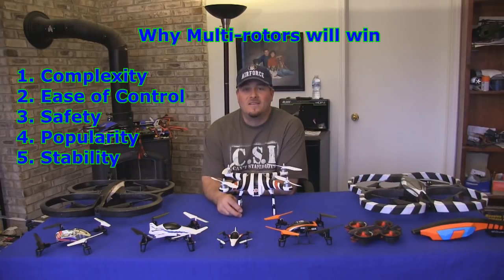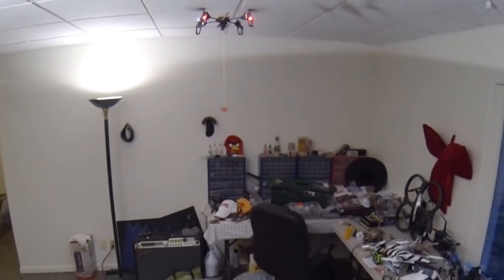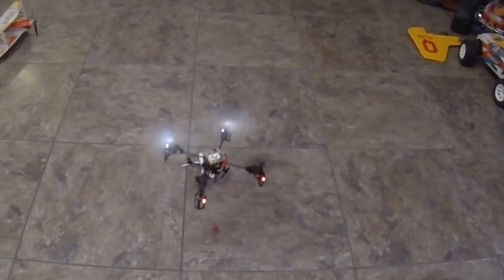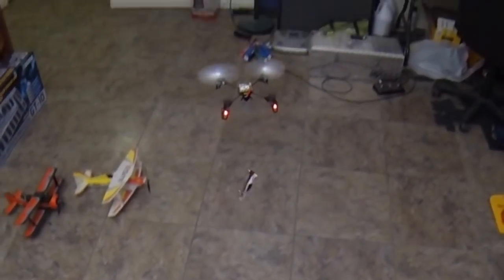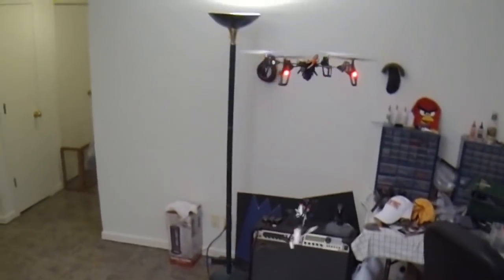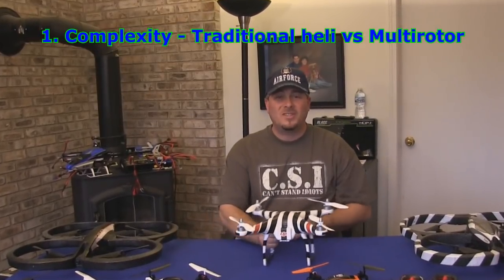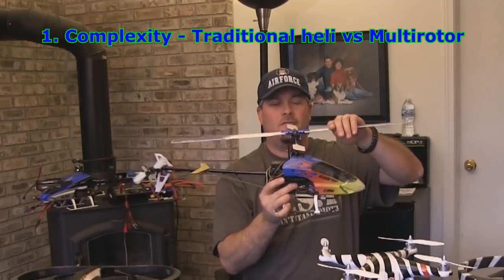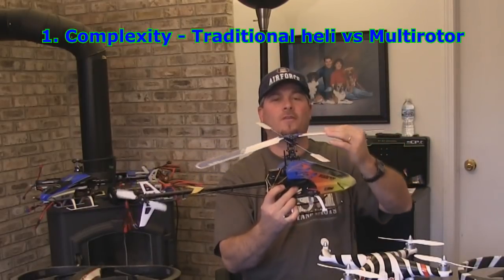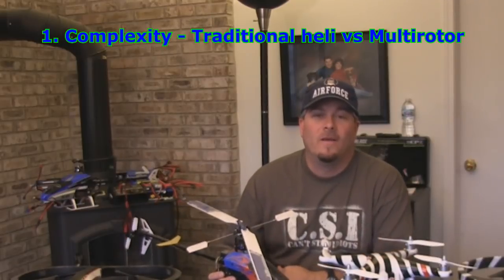We're going to go into each one of these in a little more detail so you can understand why I think they're going to take over. Single rotor helicopters are extremely complex, especially collective pitch helis such as 3D helicopters. They literally have hundreds of fragile mechanical moving parts that all have to work perfectly with each other in order to fly smoothly or to even fly at all. A single tiny broken mechanical part can easily cause a crash.